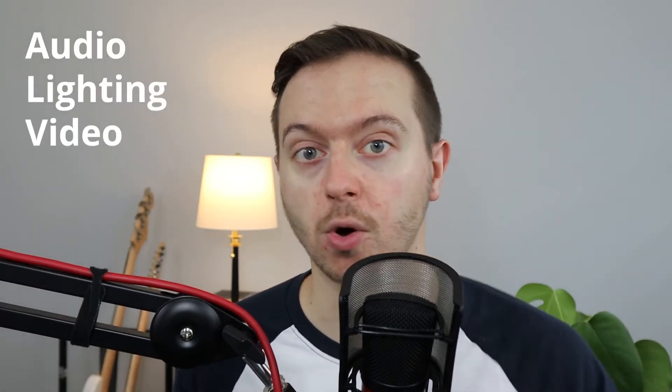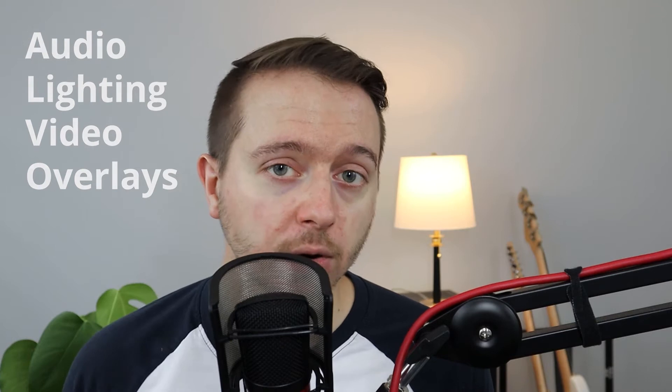Maybe you have a really great mic because you're a musician, but your lighting really stinks — then invest in lighting right out of the gate. Either way, assess things in this order: audio, lighting, video, then overlays. So if I was starting out on a budget, here's what I would buy in order: the Amazon Basics USB condenser mic, an affordable ring light off Amazon, a Logitech C920 or Brio, and then a nice overlay pack from Nerd or Die or OWN.TV.